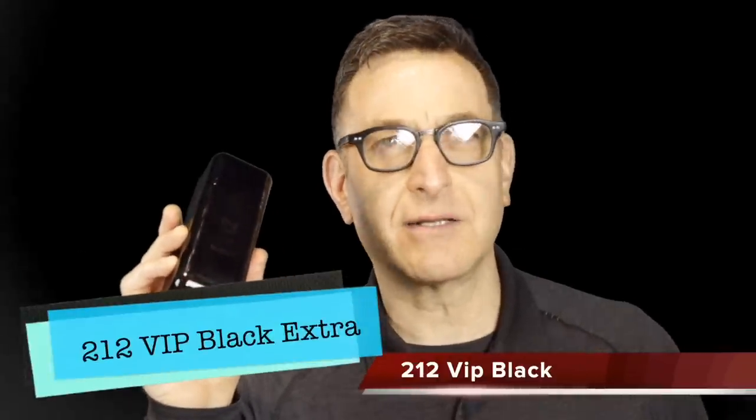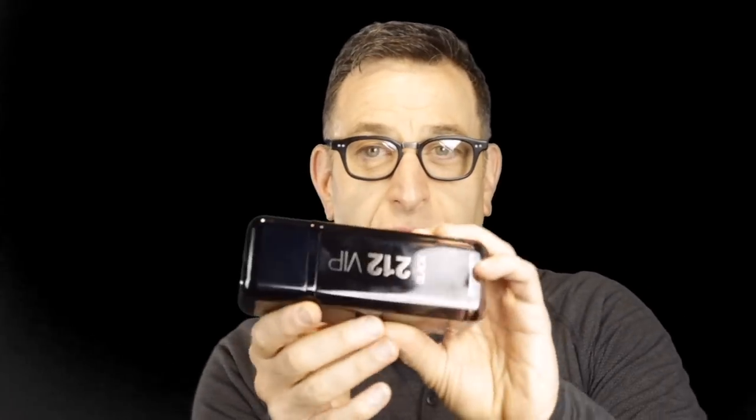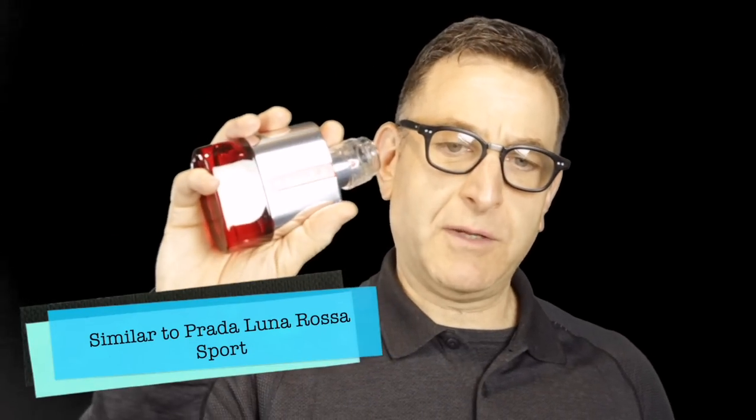Going back to 2017, this is 212 VIP Black — a very comforting, sweet, green, and creamy fragrance with an herbal scent. It wants to go spicy but then turns sweet and fresh and confuses you, making it so easy to wear. In the middle it has lavender, then a vanilla cool ending. Luna Rosa Sport is about 50 percent similar. I highly recommend 212 VIP Black.